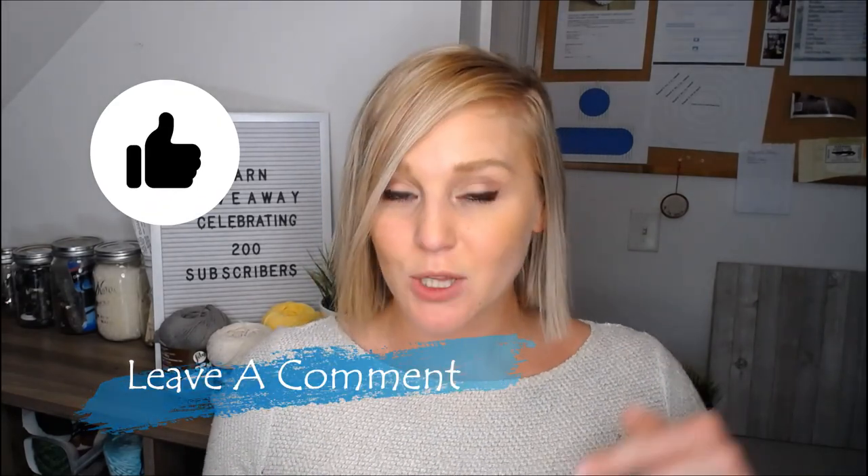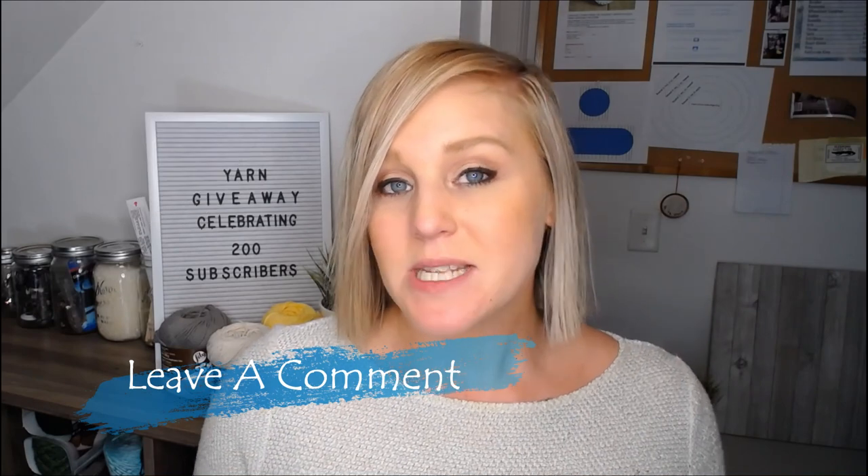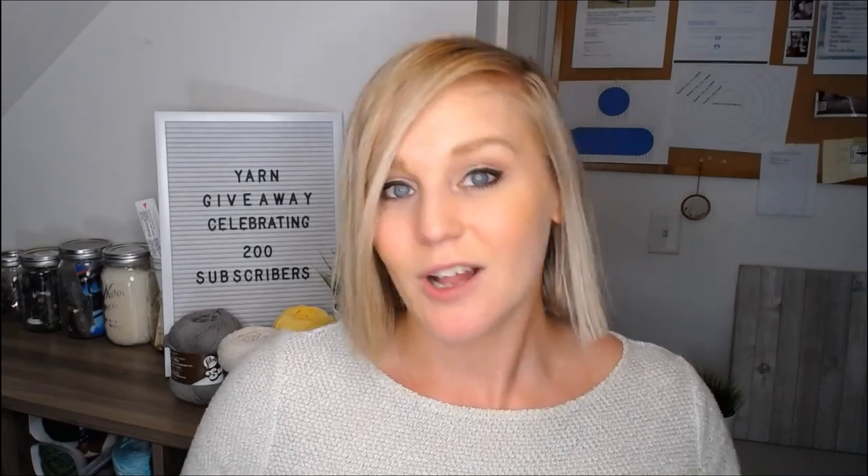How do you enter this yarn giveaway? Pretty easy. Just give this video a like and comment below. I'm going to be looking for matches. What are you working on right now? What project is on your crochet hook? And we all know there's going to be more than one project you have stashed right now, so mention the multiple projects you're working on — maybe a blanket and a sweater and a shawl.